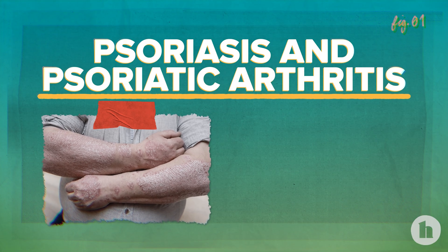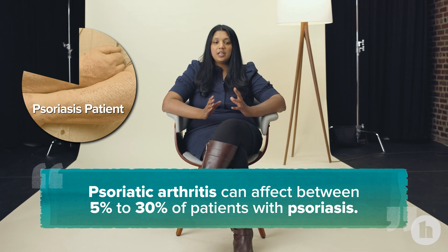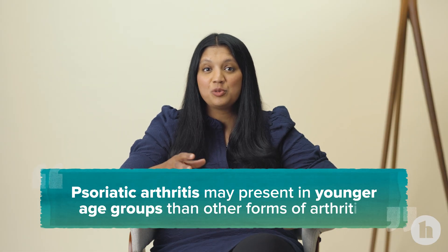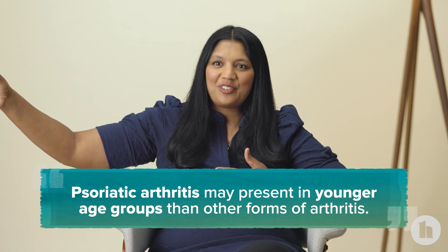Psoriasis can coexist with psoriatic arthritis. Depending on which study you're reading, psoriatic arthritis can coexist in anywhere between 5 to 30% of those patients with psoriasis. And that can be in age groups that are younger than what we think of in terms of osteoarthritis and some of the other forms of arthritis.